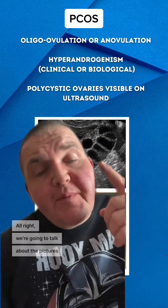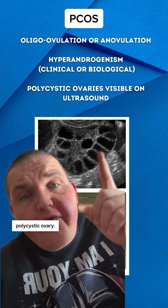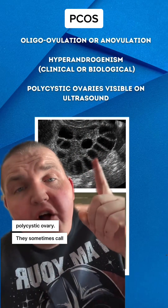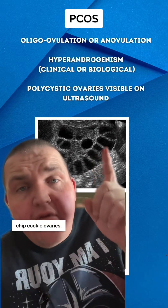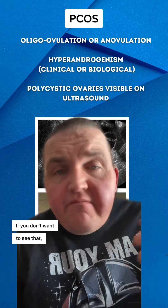We're going to talk about the pictures, because this is an ultrasound of a polycystic ovary. They sometimes call these chocolate chip cookie ovaries. The next one's going to be the real deal — if you don't want to see that, feel free to swipe.